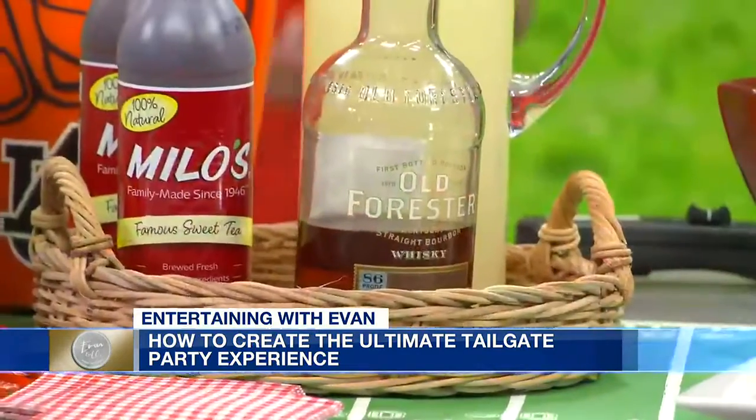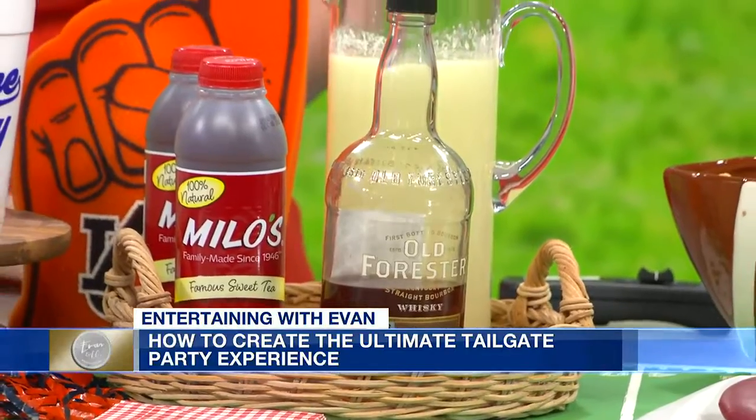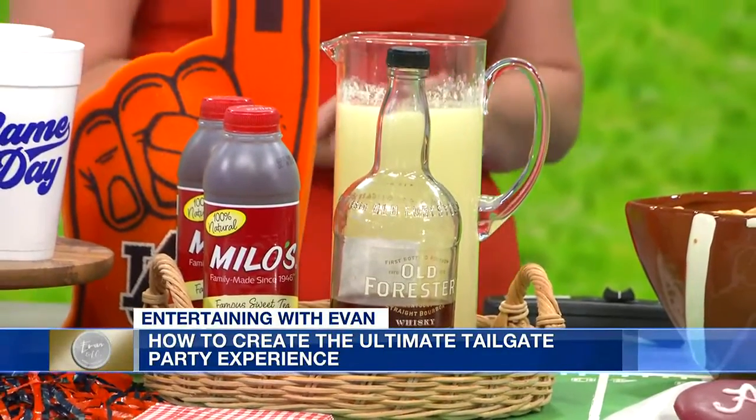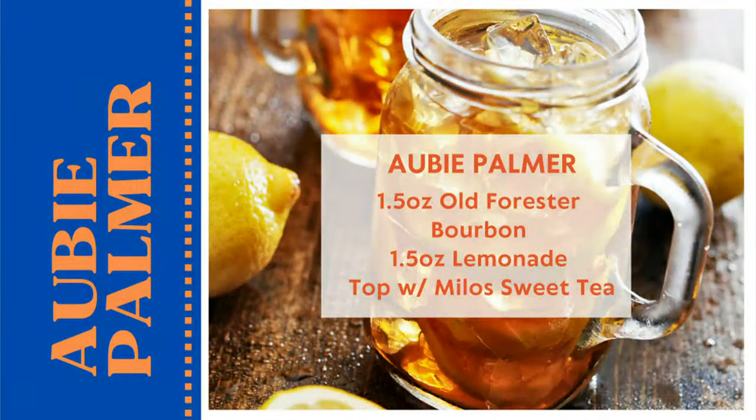And we have a signature drink. Being an Auburn fan, we took a traditional Arnold Palmer — sweet tea and lemonade — and put a spin on it by adding a shot of your favorite bourbon or whiskey, making the perfect game day cocktail. If you want to make it kid friendly, just leave out the alcohol. We're using Toomer's Lemonade, some Milo's Sweet Tea, and your favorite bourbon.